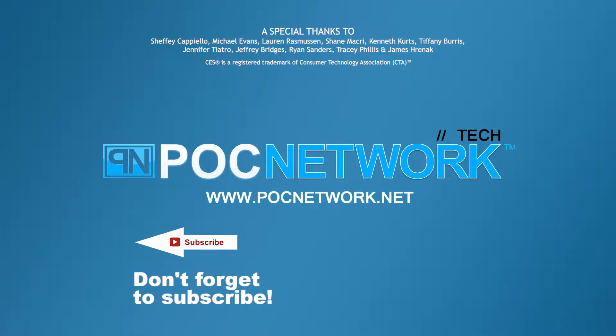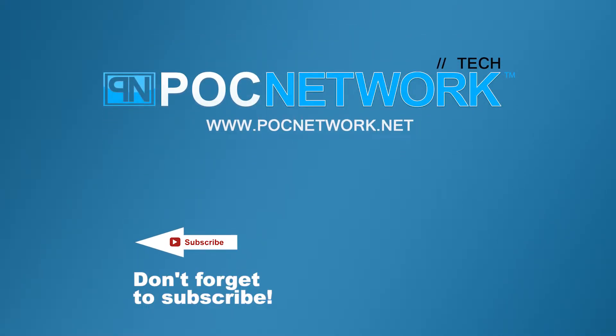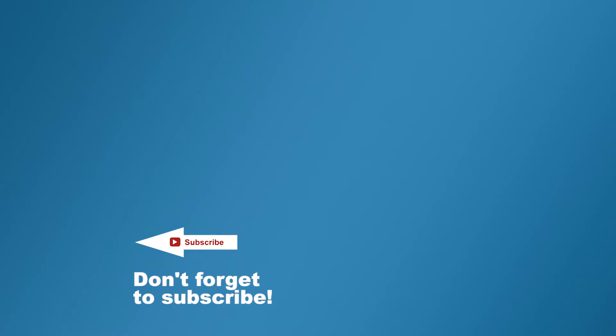If you want to stay on top of all the latest and greatest gadgets covered here, remember to subscribe. There are lots of videos, interviews, and previews — click that subscription button.